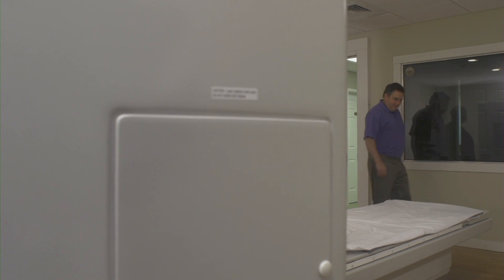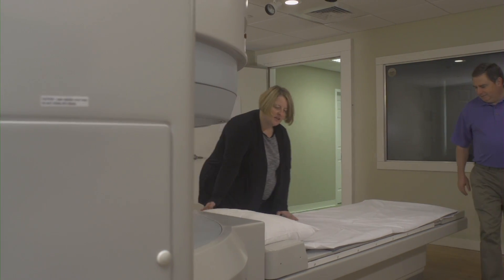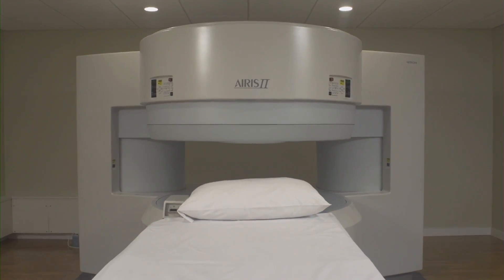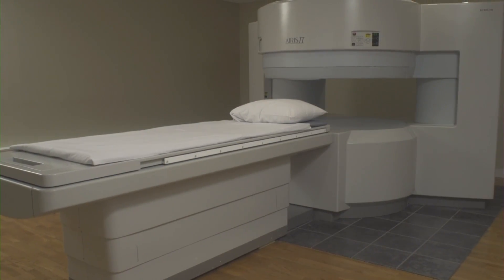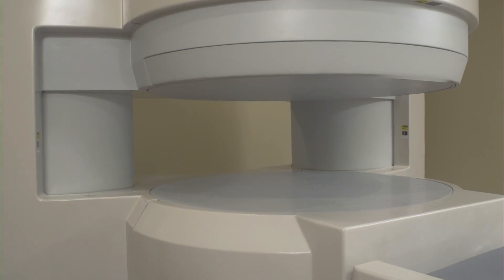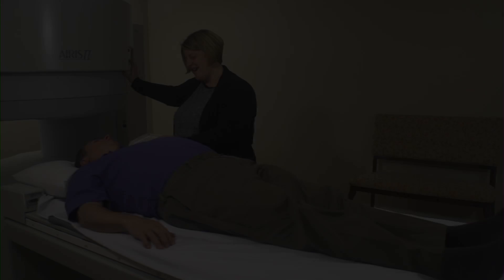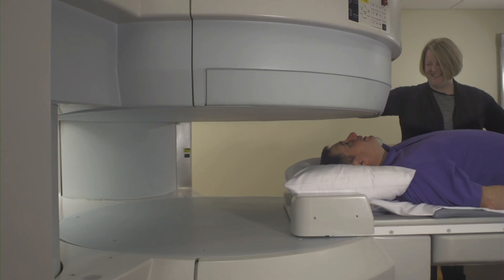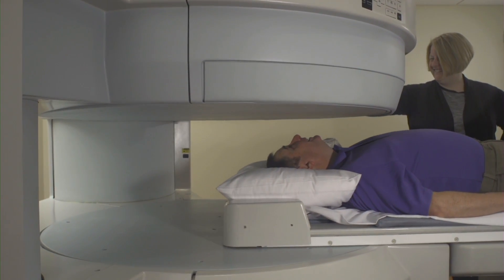Creating a comfortable, easy, and even relaxing MRI experience is our goal at New Hampshire and Vermont Open MRI. Our Open MRI scanner is designed to give you the most space possible during your exam — you will even have open space on three sides of your body. Our caring and professional staff will do everything they can to make sure you're as comfortable and relaxed as possible during your exam.